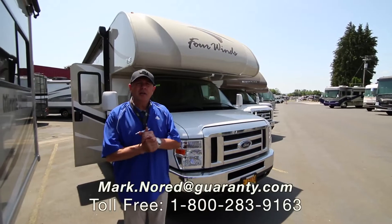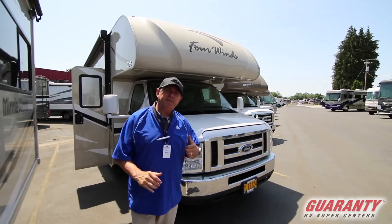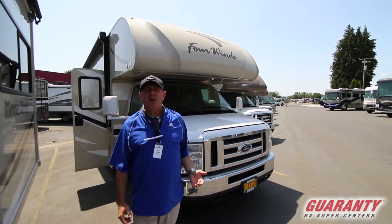Hey folks, Mark Nord here at Guaranty RV in Junction City. I've got a great 2017 Four Winds 22B that is just like brand new. I believe it has left approximately 4,600 miles on it.